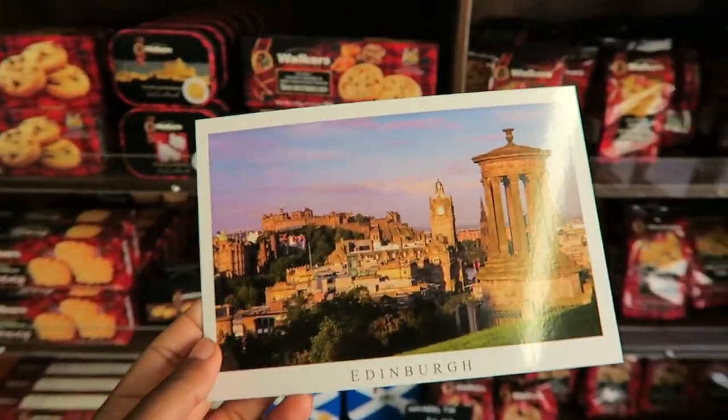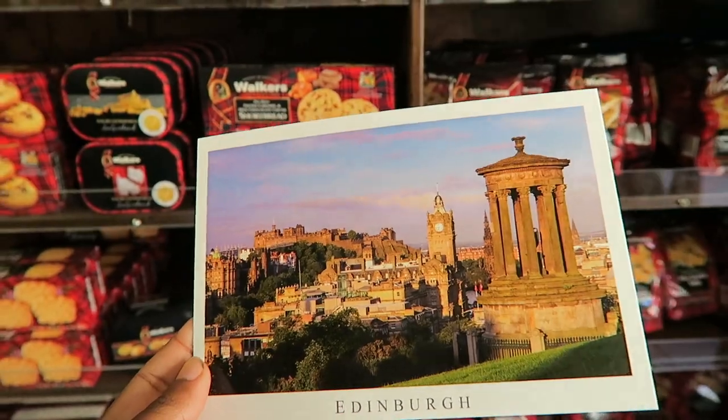We watched the sunset both days on Calton Hill. We've got two hours before our train leaves, so we're going to quickly grab some lunch from the Halal Road. We're checking out a place called Shawarma Adder to see what they have to offer.